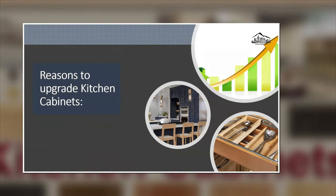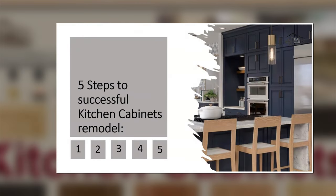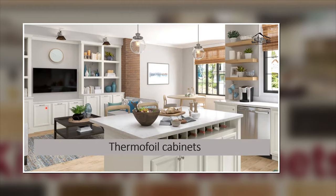There are so many reasons to upgrade your kitchen cabinet. The best three reasons are coming up. If you want to have a successful kitchen cabinet remodel, I recommend that you follow these five steps. Let's see how they make it all come together.